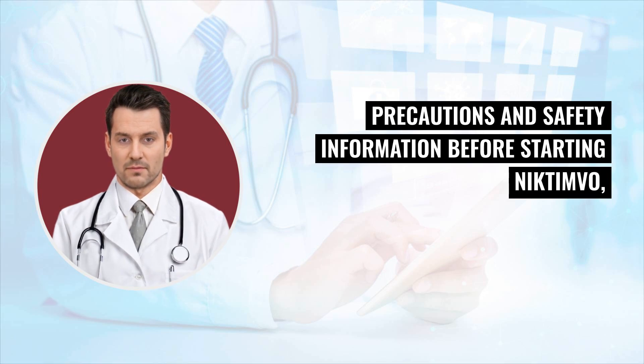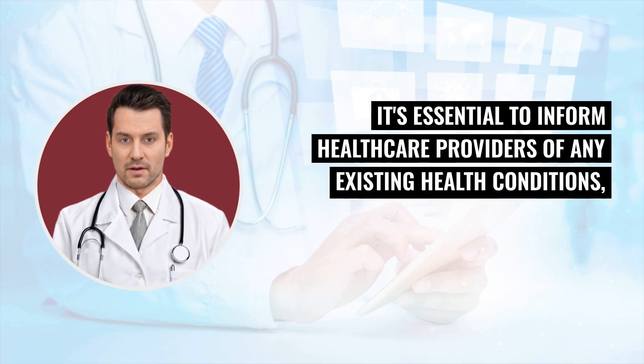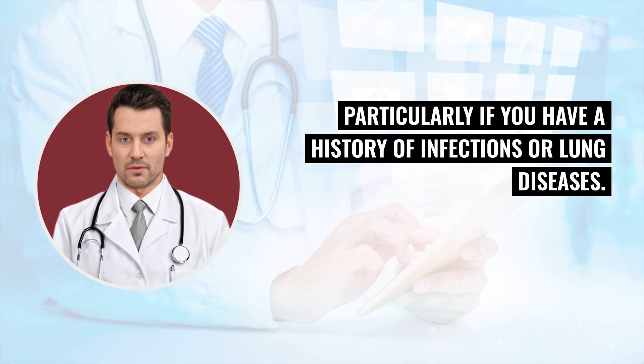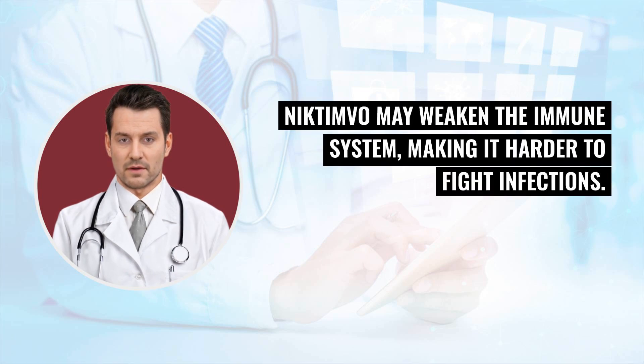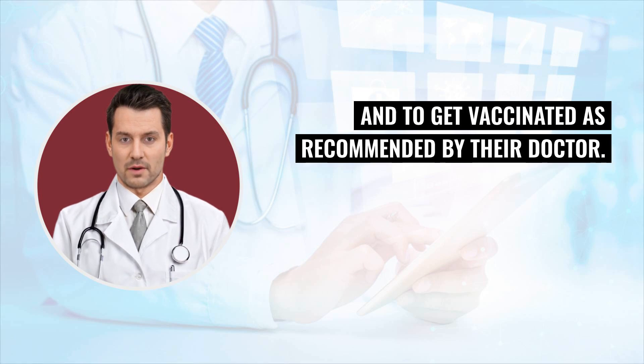Precautions and safety information: Before starting Nictimvo, patients should undergo thorough medical assessments. It's essential to inform healthcare providers of any existing health conditions, particularly if you have a history of infections or lung diseases. Nictimvo may weaken the immune system, making it harder to fight infections. Therefore, patients are advised to avoid exposure to infectious agents and to get vaccinated as recommended by their doctor.